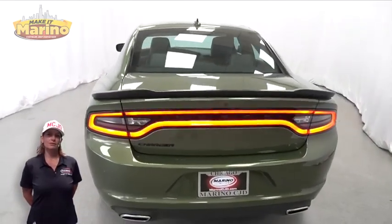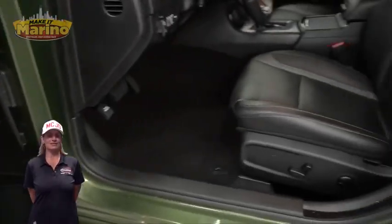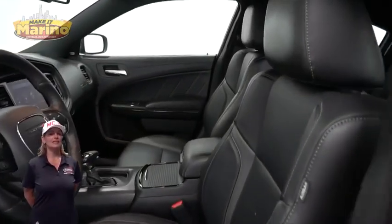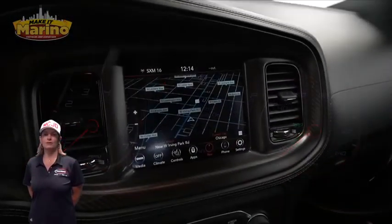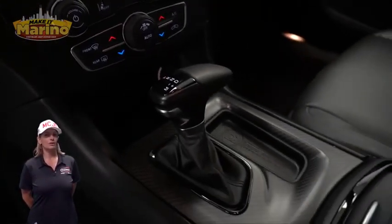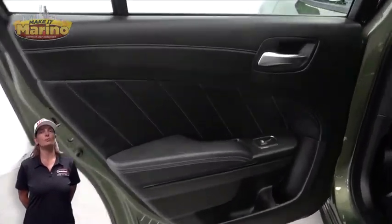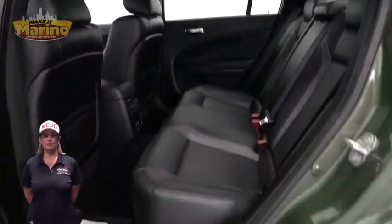Brembo brakes, blind spot and cross-path detection, heated and ventilated front seats, heated steering wheel, 17,000 miles on the odometer, 8.4-inch touchscreen navigation, sport mode, 3.6-liter V6 engine, and so much more.